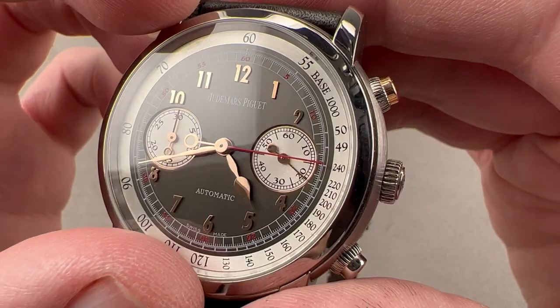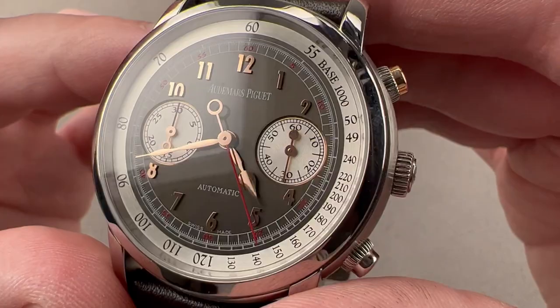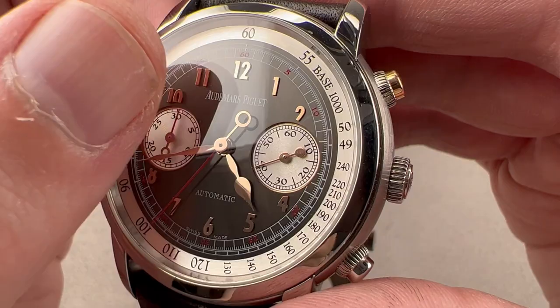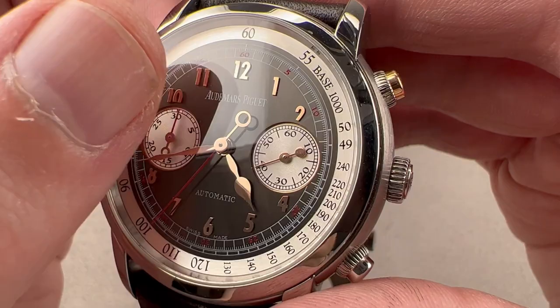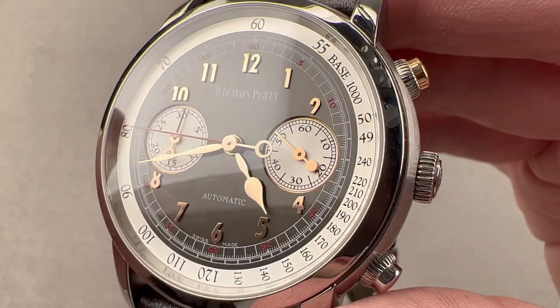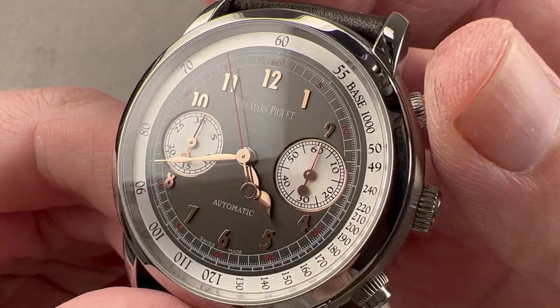The center dial features a vertical satination and an anthracite metallic tone. We have two sunken sub-registers with concentric patterns inboard for reading the constant seconds and chronograph minutes. The hands are palm or apple style for the hour, and assegai or spear-shaped for the minute. We have a red varnished chronograph seconds hand with a skeletonized bob counterweight at one end, and that same bob in rose gold as the counterweight to the chronograph minutes display. The bob counterweight is solid on the constant seconds. We have appliqué rose gold 18-carat vertically aligned Arabic numerals and a few well-chosen splashes of red around the dial. The watch is no-date, keeping it clean and symmetrical with a classical two-register chronograph design.